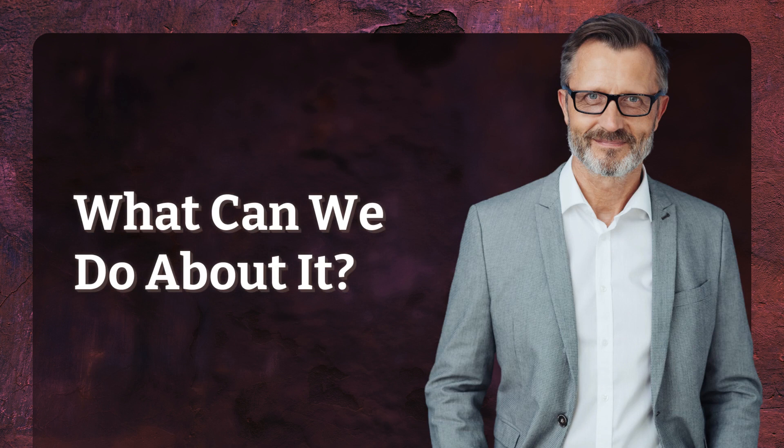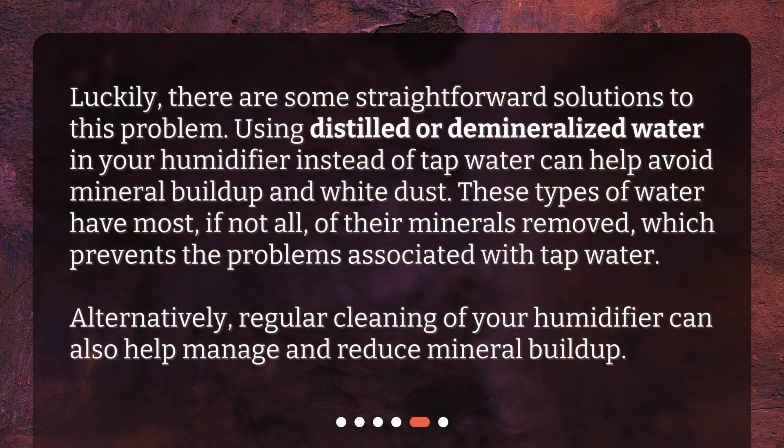What can we do about it? Luckily, there are some straightforward solutions to this problem. Using distilled or demineralized water in your humidifier instead of tap water can help avoid mineral buildup and white dust. These types of water have most, if not all, of their minerals removed, which prevents the problems associated with tap water. Alternatively, regular cleaning of your humidifier can also help manage and reduce mineral buildup.